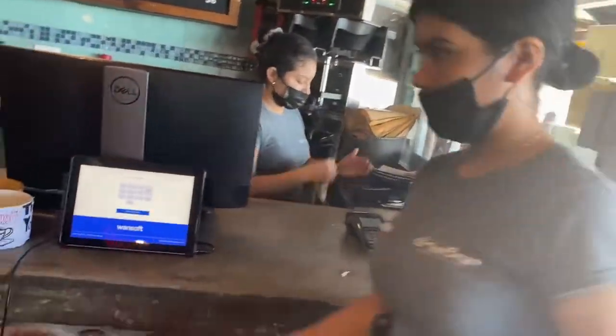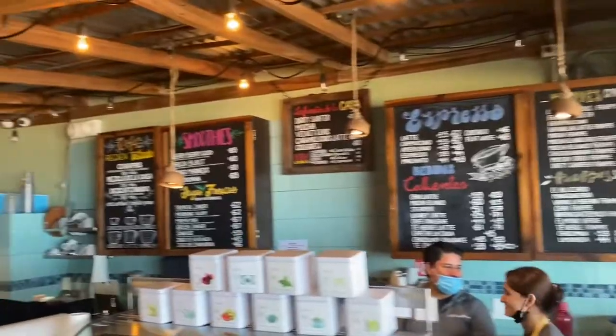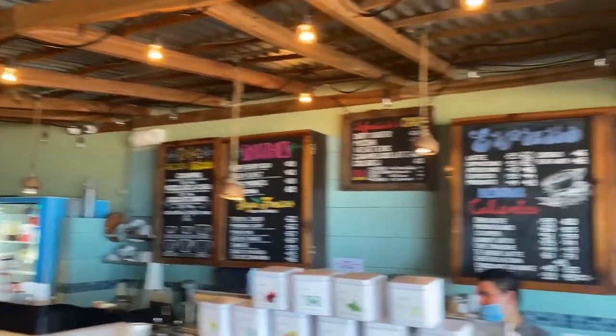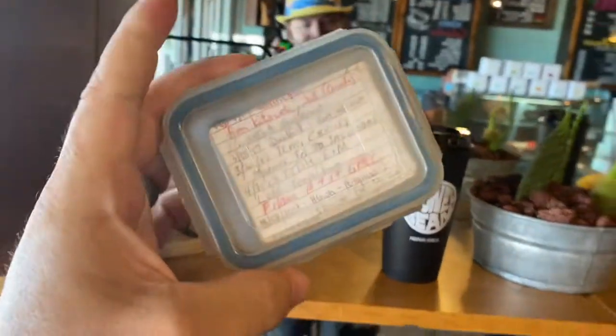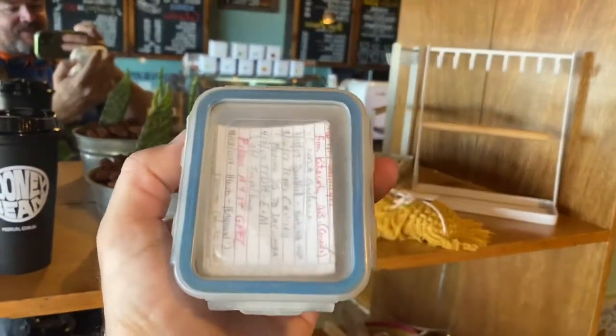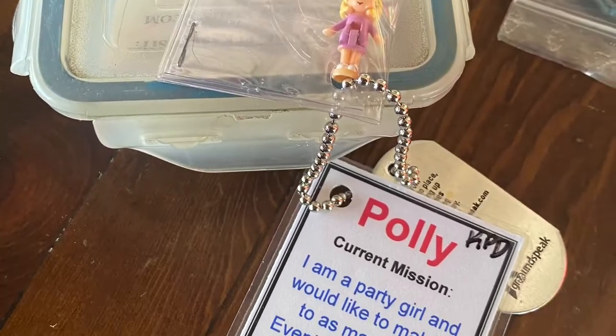It feels good in here. And it is up here on a shelf. There's our first cache and only cache in Mazatlan. So we found the geocache, got it down, sat it at a little table out here, got the logbook signed, swapped a couple of travel bugs, and that's it.